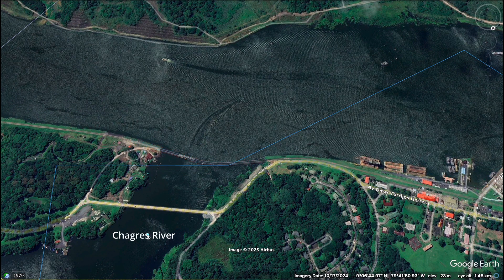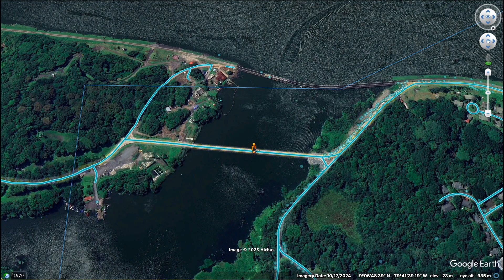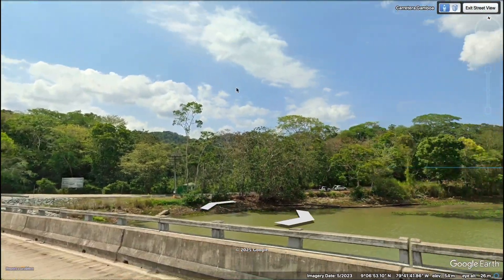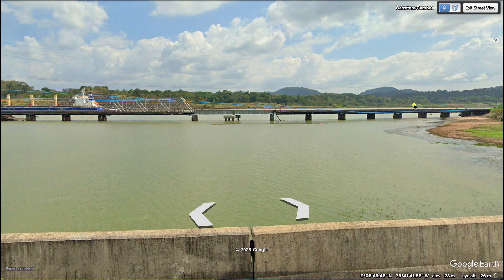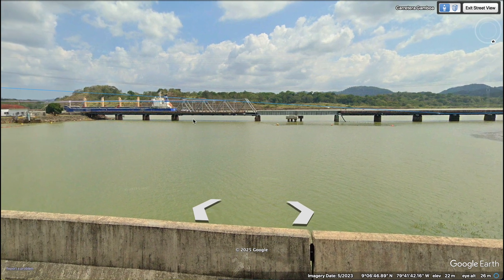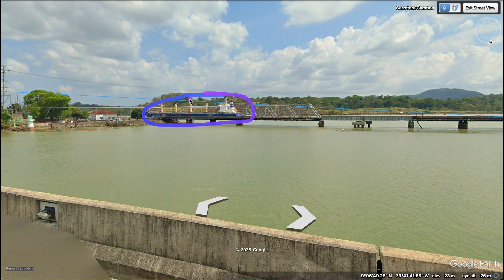Right beside the railway bridge is another bridge for cars. Let's see if we can find any street view here — I'm sure that would be very interesting. Looks like we got lucky, there is indeed street view available here. It's a bright day and the entire area feels tropical. There goes the Panama Canal. And this is the railway bridge that we were just seeing from above. You can even see a ship out there — the blue and white one.